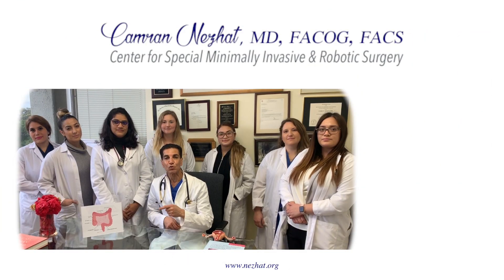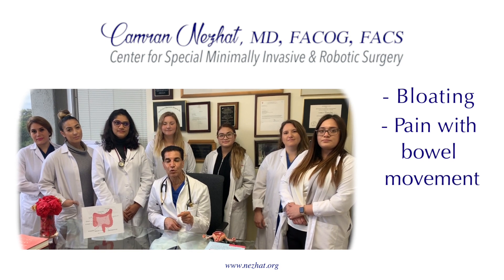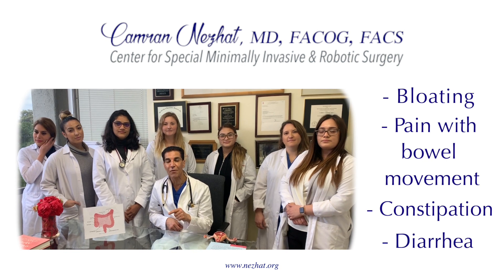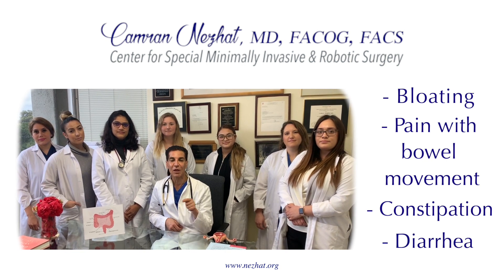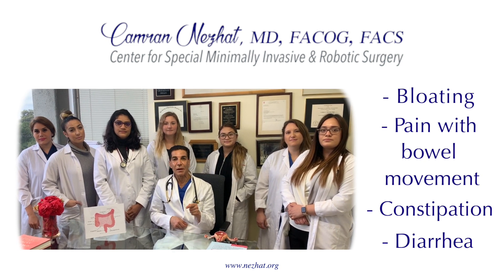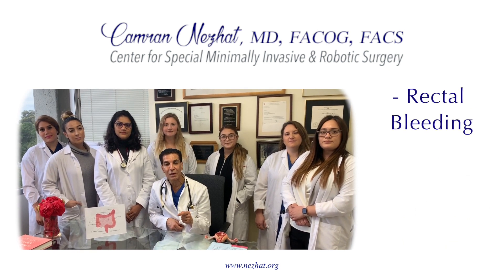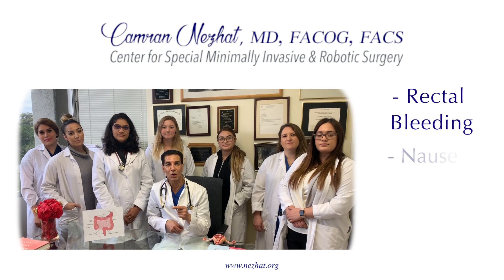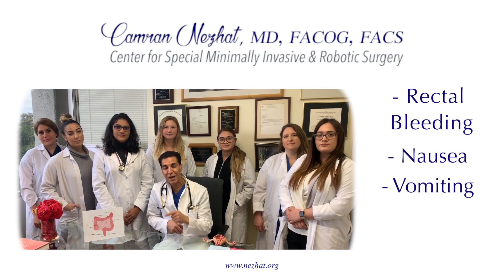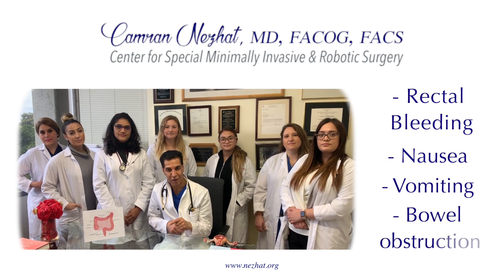So it could cause bloating, pain with bowel movement, constipation or diarrhea or both mid-cycle or at the time of menstruation. It could also cause bleeding at the time of menstruation or rectal bleeding.